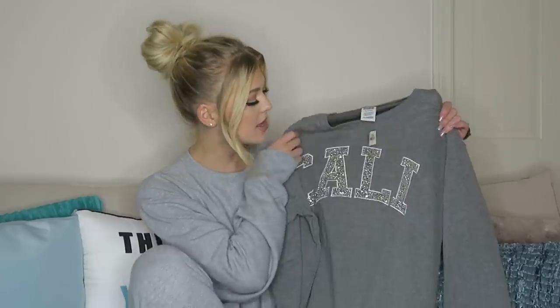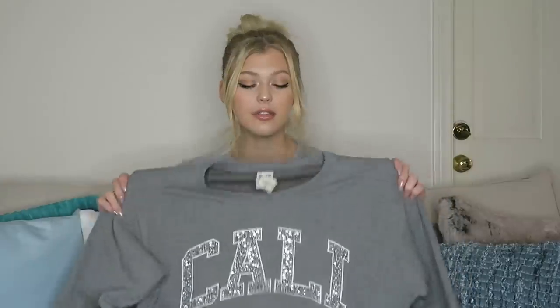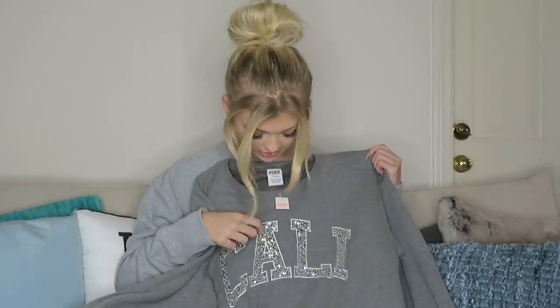Next I have the Bling Campus Crew, and this is the California one — they have all different cities, which is really cool. I got this in a large because I like wearing things oversized. I love the fit and I love the sparkly details because I love sparkles. I love to shine like the stars.